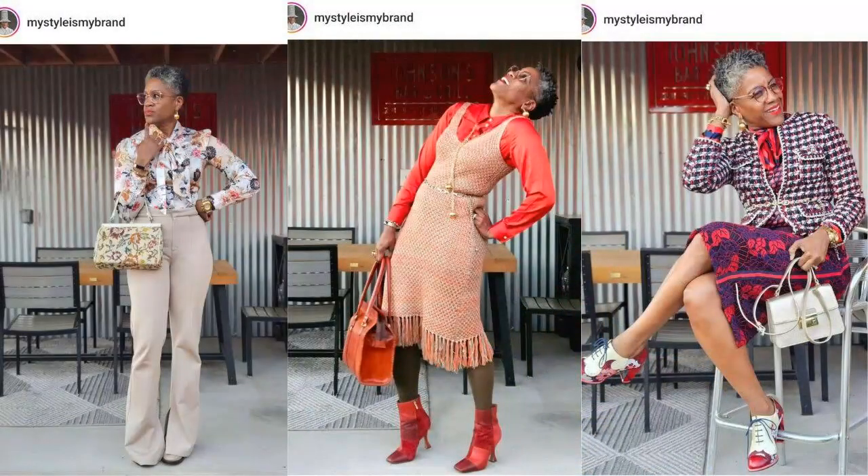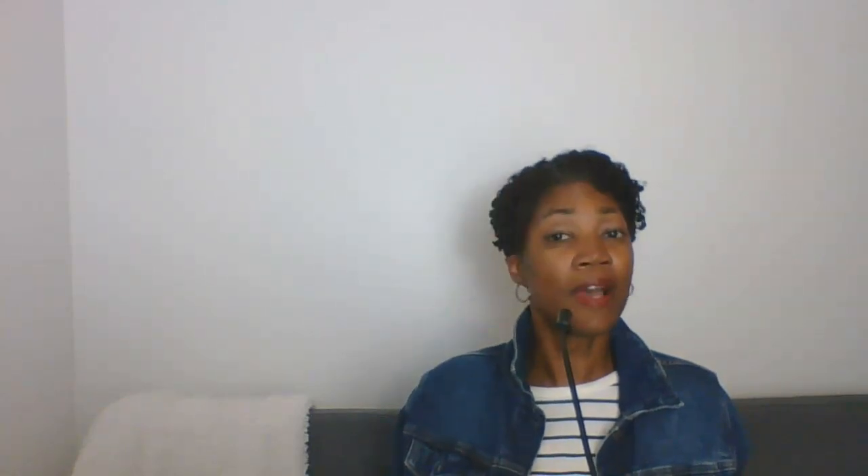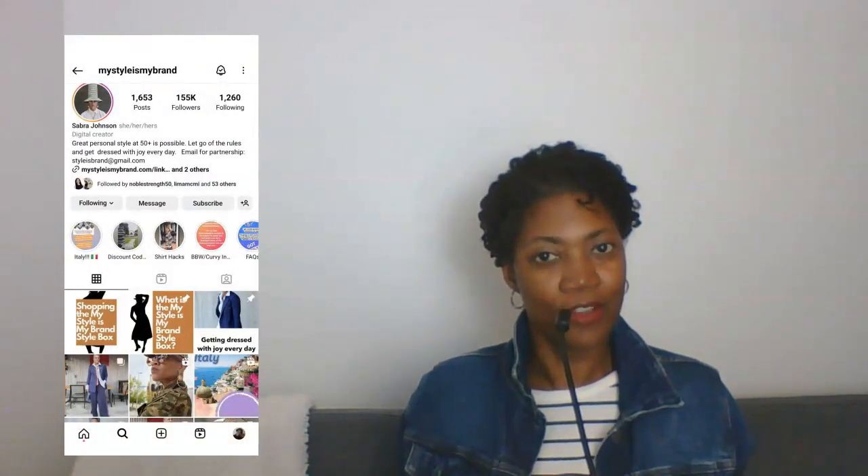And look at sis in the back with the argyle socks bringing it. There are some influencers I like to follow on Instagram who do a fantastic job with mixing and matching prints on a regular basis, and if you're interested you should definitely give them a follow — I will link their pages below. One of them is Sabara at My Style is My Brand. Beyond just her fantastic style, she is also very focused on intentionality and sustainability. I would highly recommend you go to the top of her feed, click on the link to her blog, and just fully immerse yourself in Sabara's world.